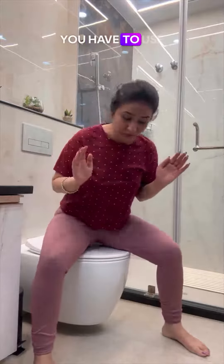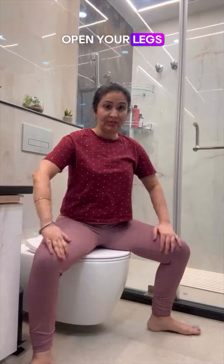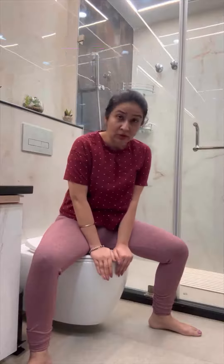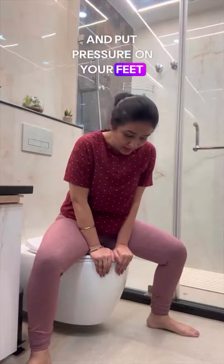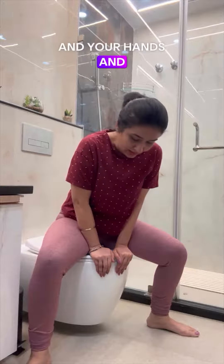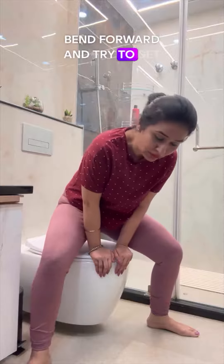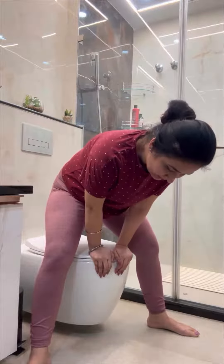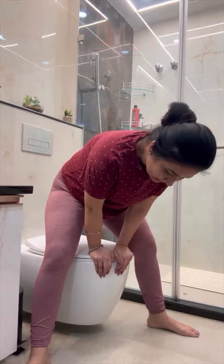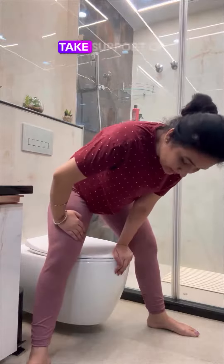The third scenario: what if you do not have anything at all? In that case, you have to use both your hands. Open your legs wide and hold the toilet seat. Put pressure on your feet and your hands, bend forward, and try to get up. Slowly straighten your back, take support of your thigh, and get up.